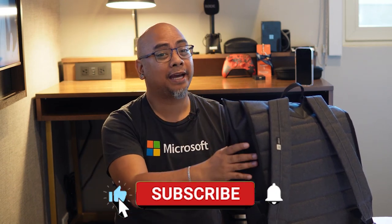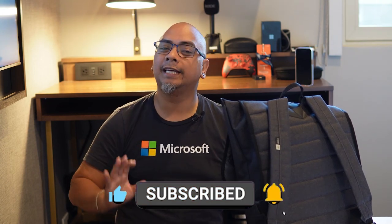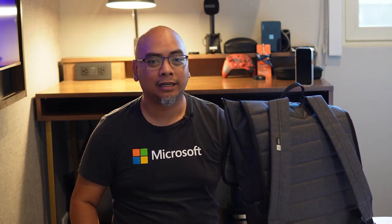But before we get into what's in this bag, make sure you hit that like button and subscribe to the channel — it really helps us out and we appreciate it. In this bag I have pretty much all the options I need to be able to play games with my friends on the go.